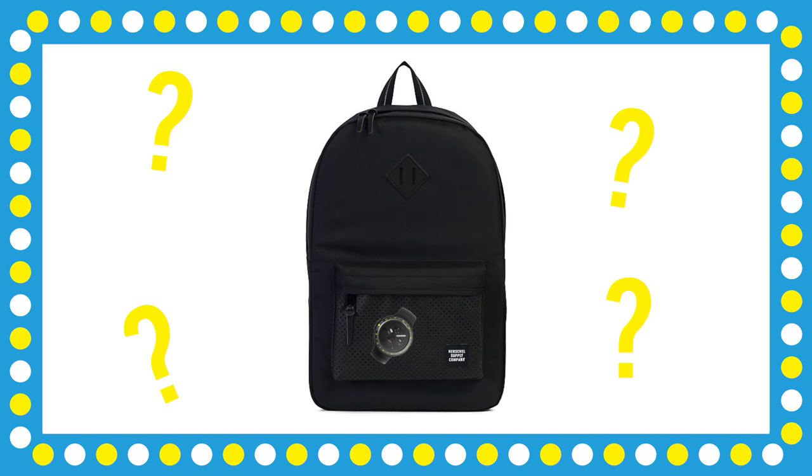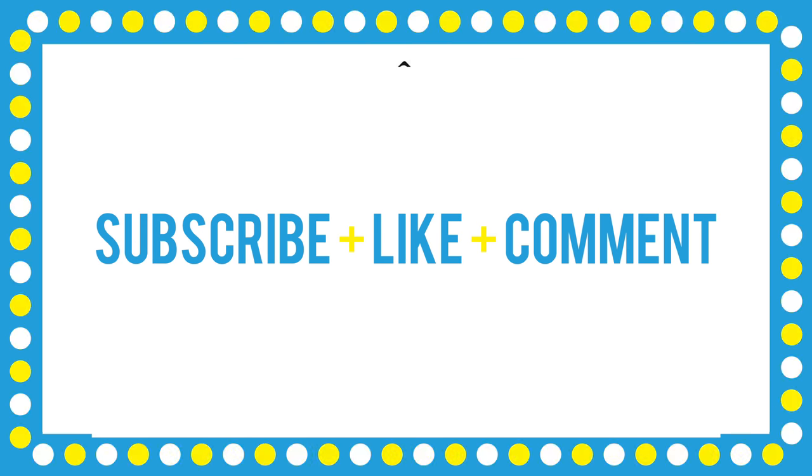As always, I'm going to leave a link down below to everything I mentioned in this episode. I'm also going to be giving away a tech backpack like I did last time, with some cool tech and a smartwatch. All you have to do to enter is subscribe to the channel, leave a like on this video, and drop a comment down below. I'll be announcing a winner in the comment section in two weeks.